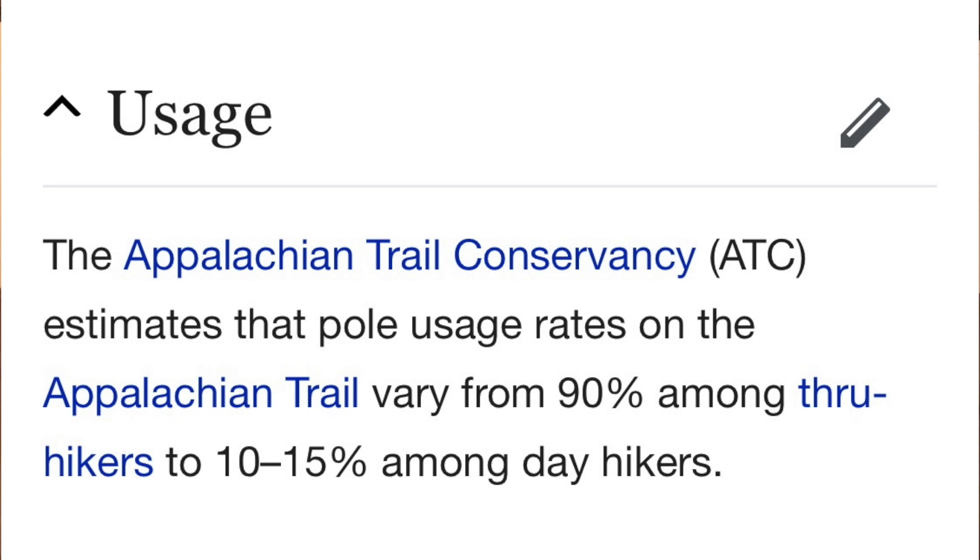Before I started the Appalachian Trail, I was looking at gear lists of other people who had through-hiked either the AT or the PCT, and I noticed that a lot of them used trekking poles. I wasn't really sure if it was something I needed. I had never been on an overnight backpacking trip, and during my day hikes I hadn't used trekking poles and really hadn't seen a whole lot of people using them.